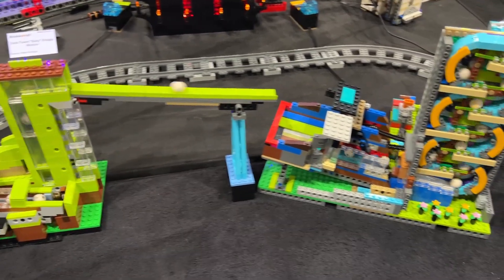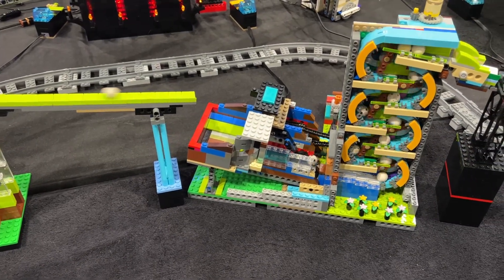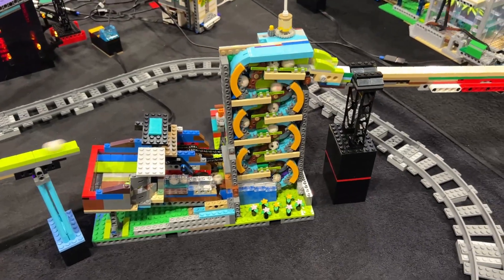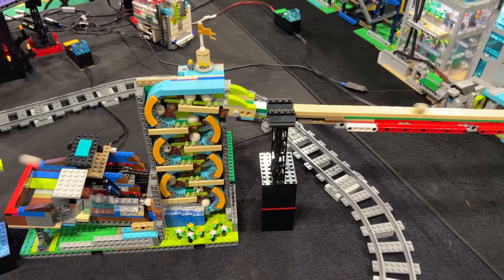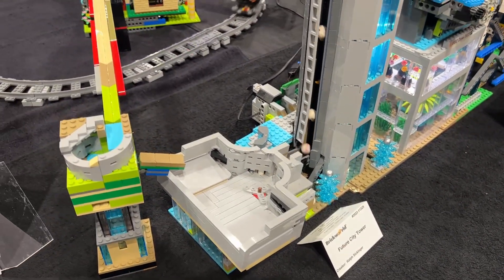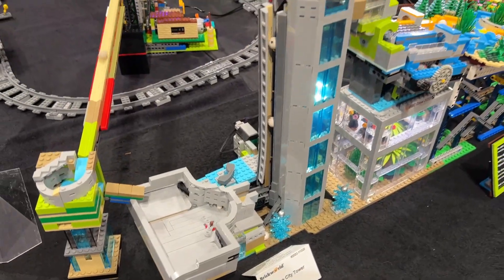Once I figured this out, I was able to put some cardboard underneath it to smooth it out, and it was pretty much okay from there on out. Beyond the GBC loop, the rest of Brick World was just absolutely amazing. It's more than I can address here, but I did want to share some of my favorite sights from the weekend.